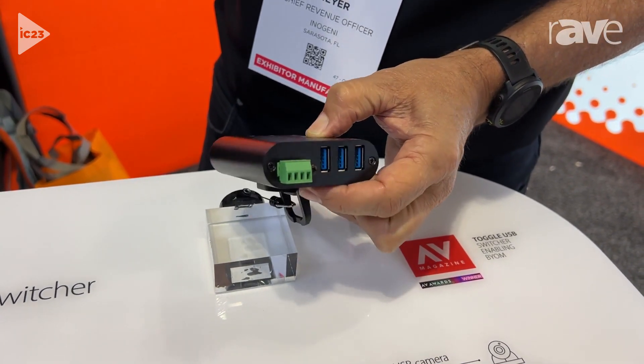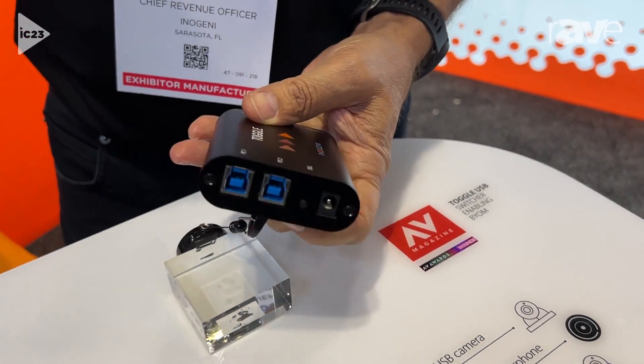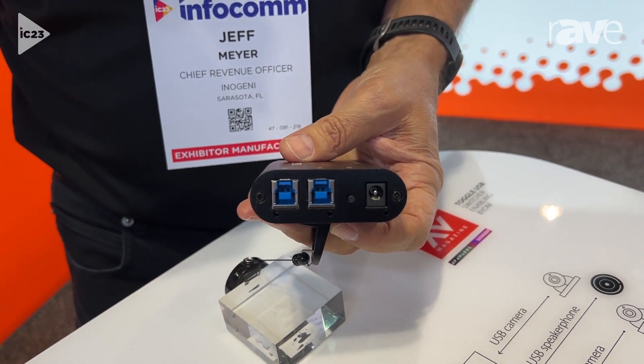Here is an RS-232 for control — we'll talk about that in a second. And on the other side, you have one USB cable for the host PC and then one USB cable for the BYOM, for the laptop.